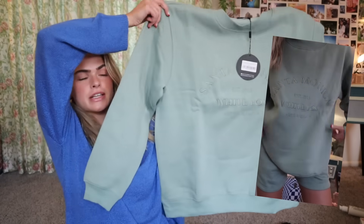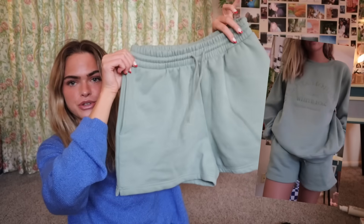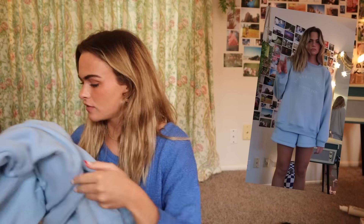Here's what this crew neck looks like. It's oversized, thick, and so soft. All of the Essentials Club clothing items are amazing quality and so comfy. Of course there are matching shorts — incredible. I have been wearing this blue set so much. It says 'Beverly Hills, Established 2013, White Fox, Los Angeles.' I love the shades they chose for all of these colors.